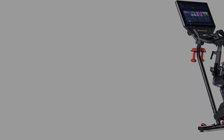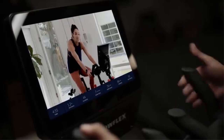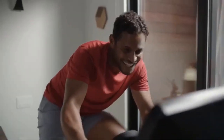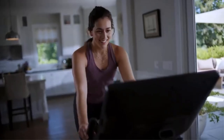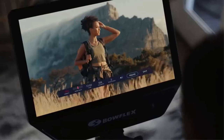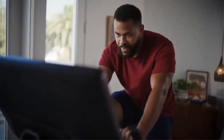A locking mechanism keeps it stationary, and when unlocked, the rider can lean the bike from side to side to simulate a more natural riding motion and follow along with the JRNY app's lean classes. While it may sound a little gimmicky, this feature effectively works the core and other muscle groups while you ride.